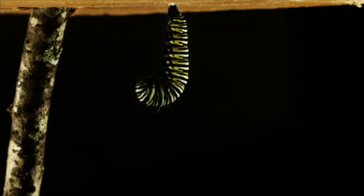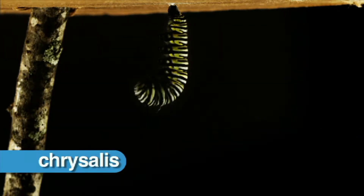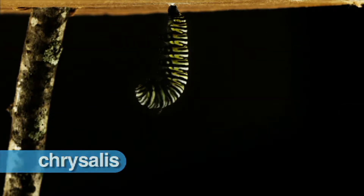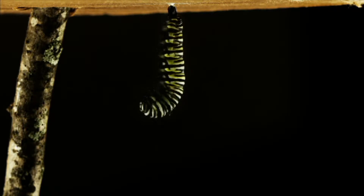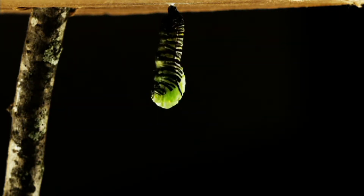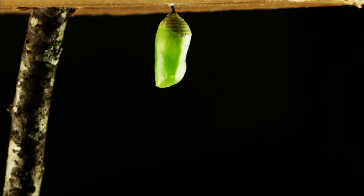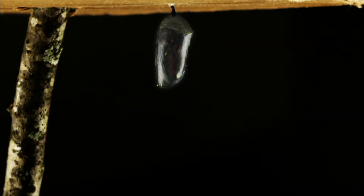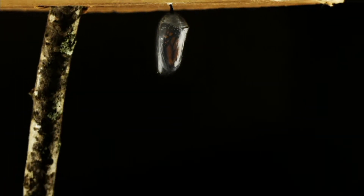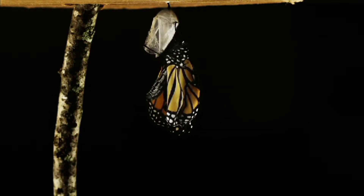The third stage of development is the pupa, or chrysalis stage. During this stage, the caterpillar spins a silk pad on a twig or leaf and hangs there. It molts, or sheds its skin, covering itself in a green exoskeleton. Inside the pupa, the caterpillar is changing its body into an adult butterfly with beautiful wings and six jointed legs.